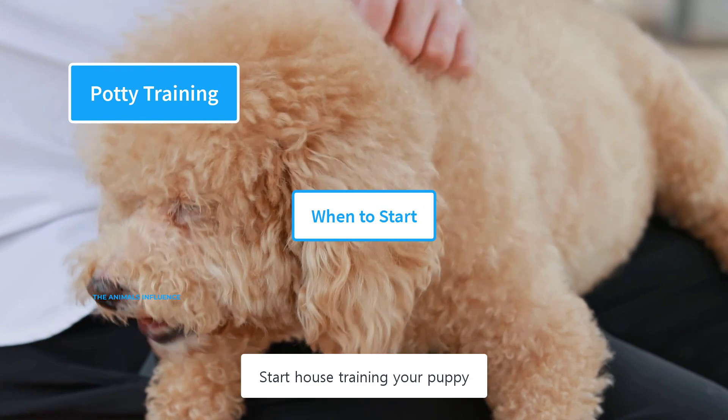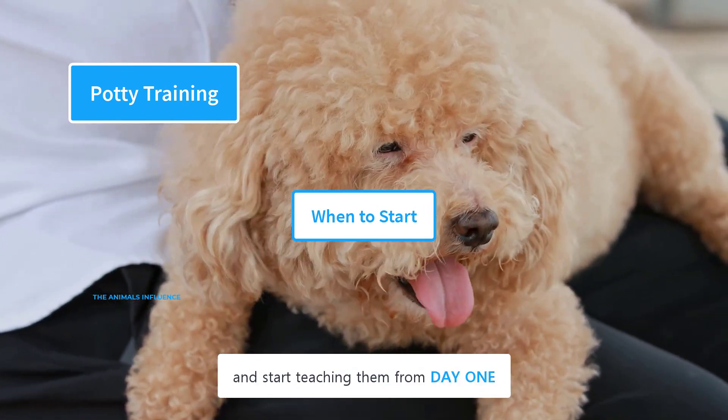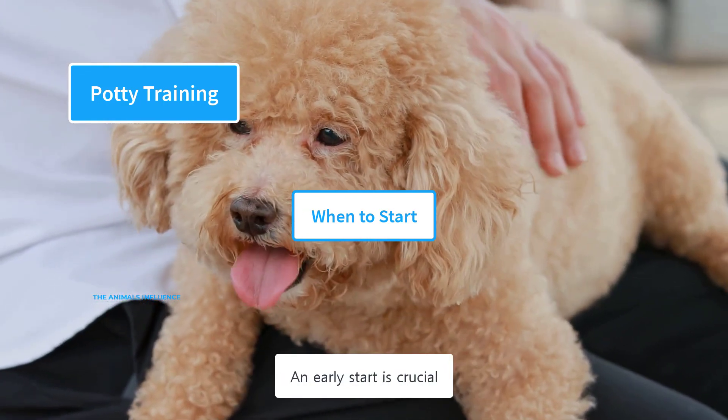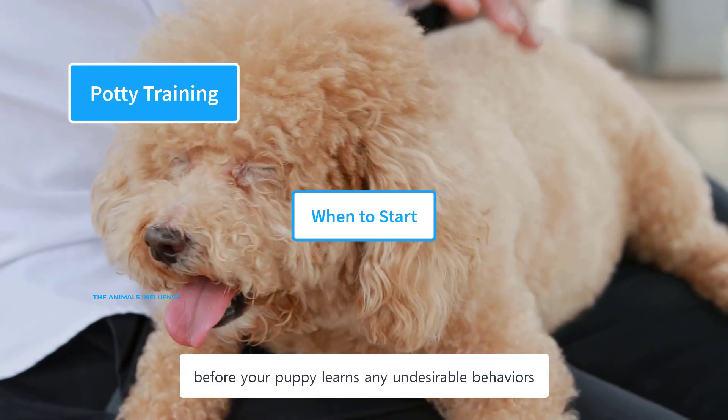Start house training your puppy when she is about eight weeks old. Take advantage of their developing brain and start teaching them from day one. The earlier you start, the easier it will be for them to learn. An early start is crucial before your puppy learns any undesirable behaviors.